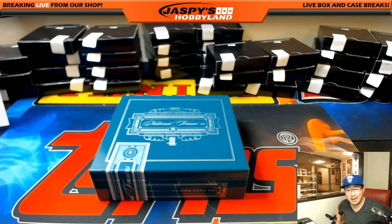Thanks everybody - that was Pick Your Team number 29. We'll try to get more of this, so keep a lookout on jazpiecehobbyland.com. This is Joe - we'll see you next time.